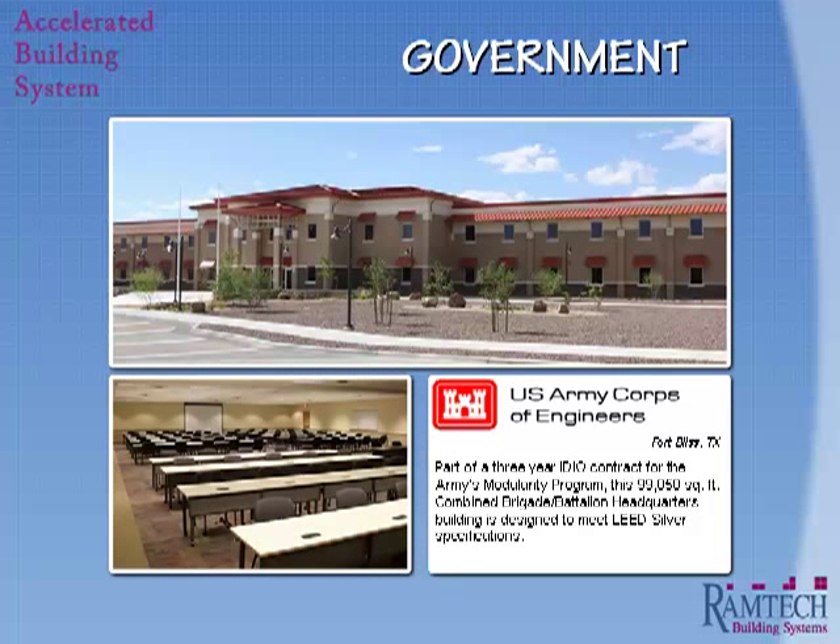Faced with the challenge of acquiring permanent facilities faster, better, cheaper, and greener, the Corps of Engineers embarked on a master planning program to change the way it executed its MILCON and BCA contracts. Ramtech became the first commercial modular company to be awarded an indefinite delivery, indefinite quantity prime contract under this program. The first project was a 99,000 square foot combat aviation brigade headquarters building located at the Biggs Army Airfield section of Fort Bliss in El Paso, Texas.